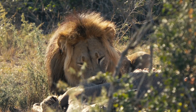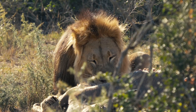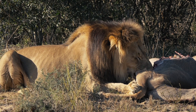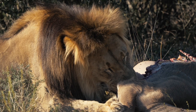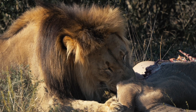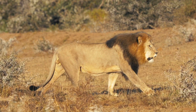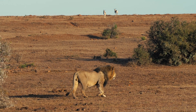He has proven to be a formidable hunter, taking down kudu, zebra and oryx on occasion. There is seldom an interaction between himself and the resident dominant male, whom for the most part patrols and resides in the southern part of the reserve as well.